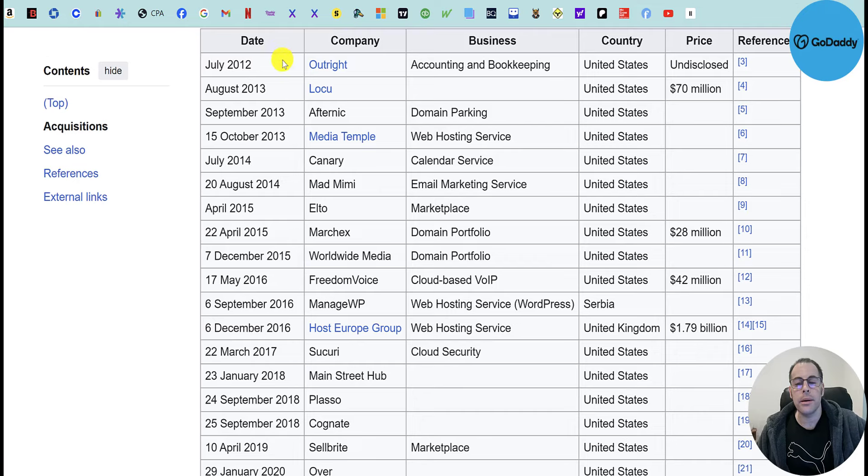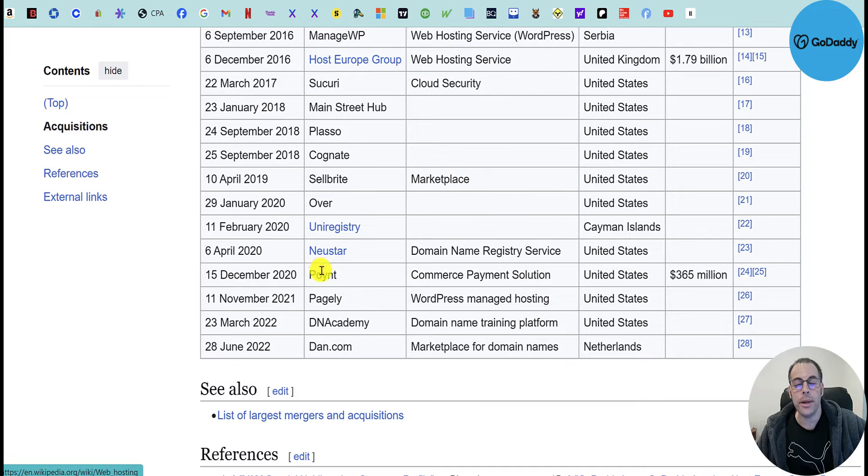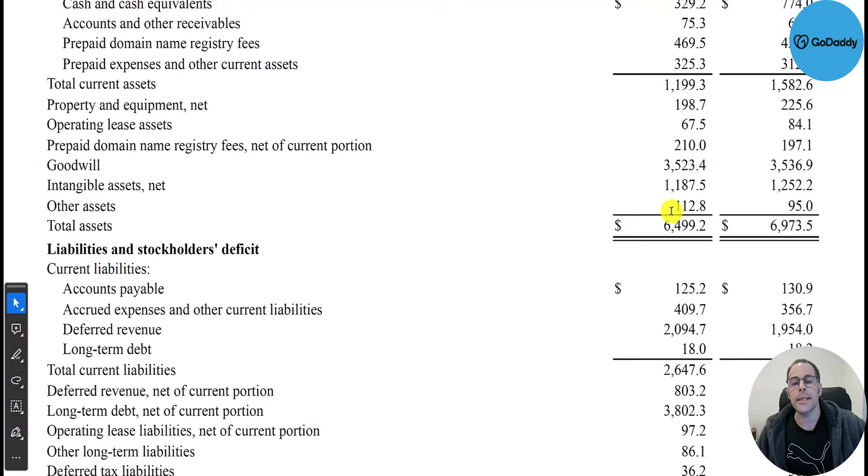Here's a list of their acquisitions — most are pretty small so they don't list a dollar amount. Loku was $70 million, FreedomVoice $42 million, Host Europe $1.8 billion, another big one was .POINT for $365 million, but a lot of acquisitions are tiny. Total assets are down from $7 billion in December 2022 to $6.5 billion.